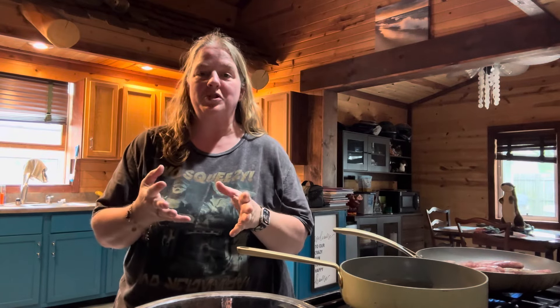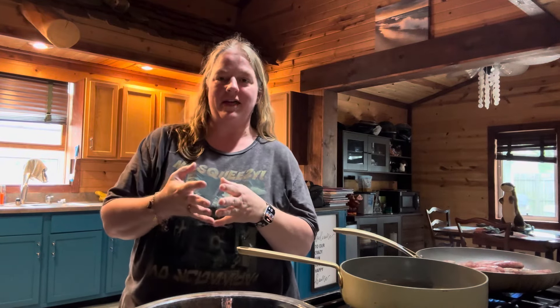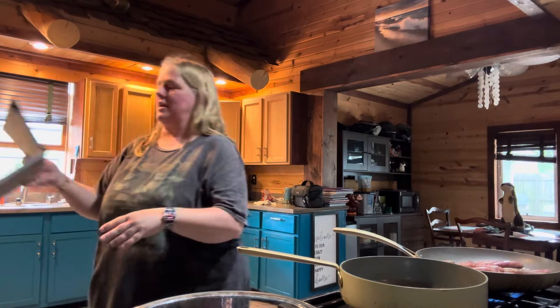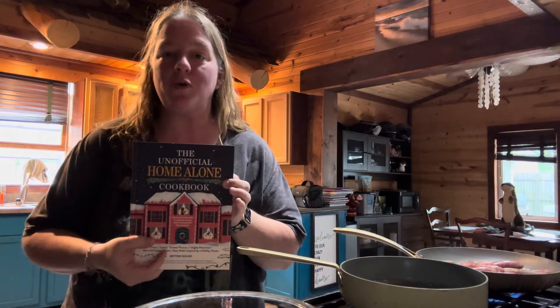Hello everyone and welcome to Journey with the Kellers. My name is Amanda Keller and today we are back in the Keller kitchen. Today we are going to be making something from the unofficial Home Alone cookbook.